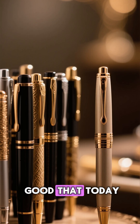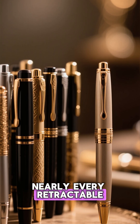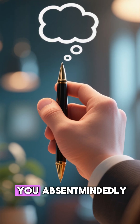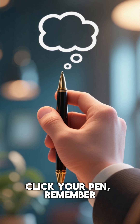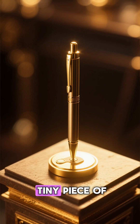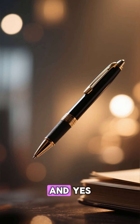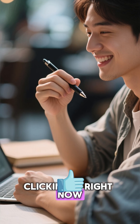The design was so good that today, nearly every retractable pen uses the same Japanese mechanism invented 60 years ago. So the next time you absentmindedly click your pen, remember — you're playing with a tiny piece of engineering genius that transformed modern writing. And yes, you're probably clicking it right now.